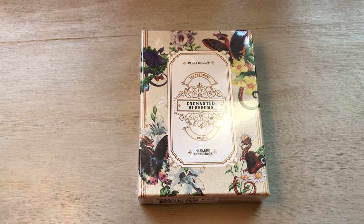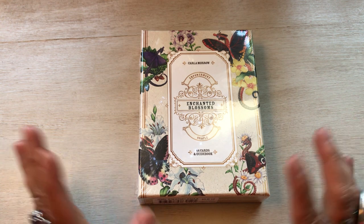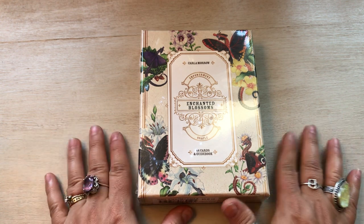Hello everyone, welcome to my channel. My name is Liz. Thank you so much for stopping by. I have an unboxing to do with you.